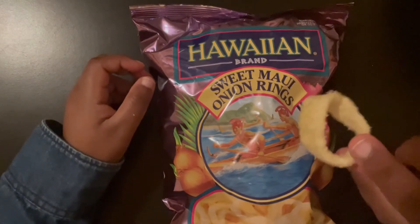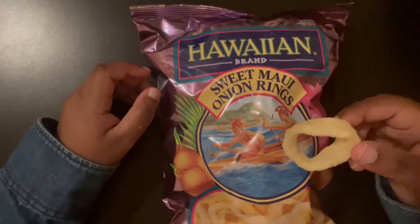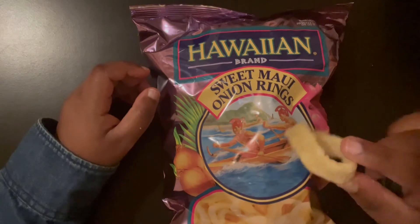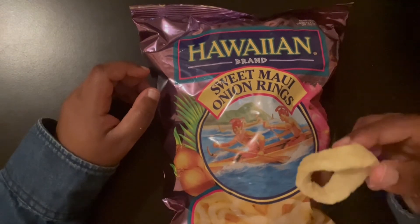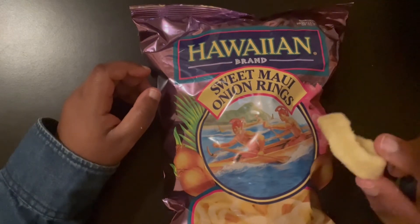Compared to Funyuns, which are like American chips, I feel like this tastes better. It's not too crunchy — it's almost flaky, but not too flaky. And also the color is very light, very light and chill.